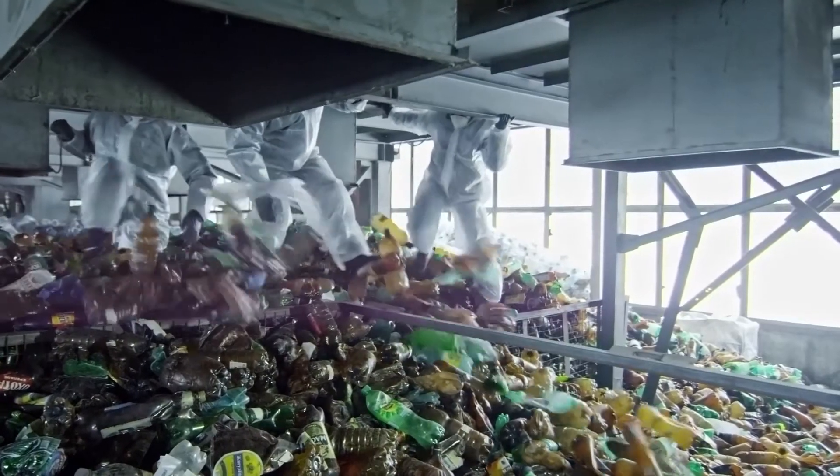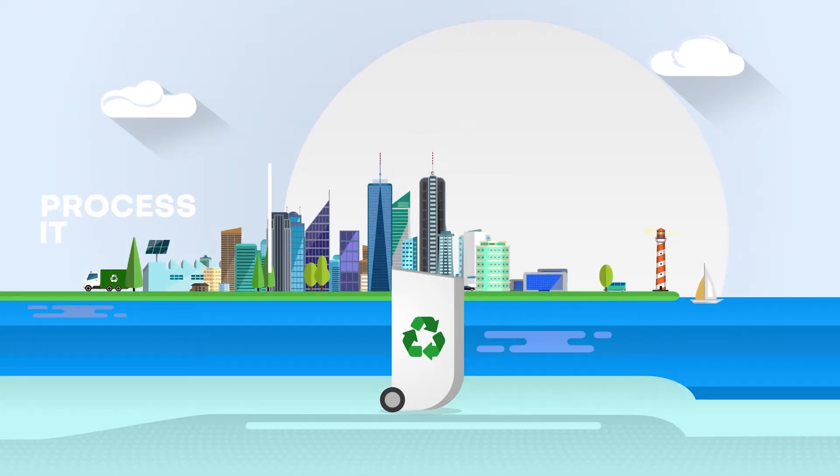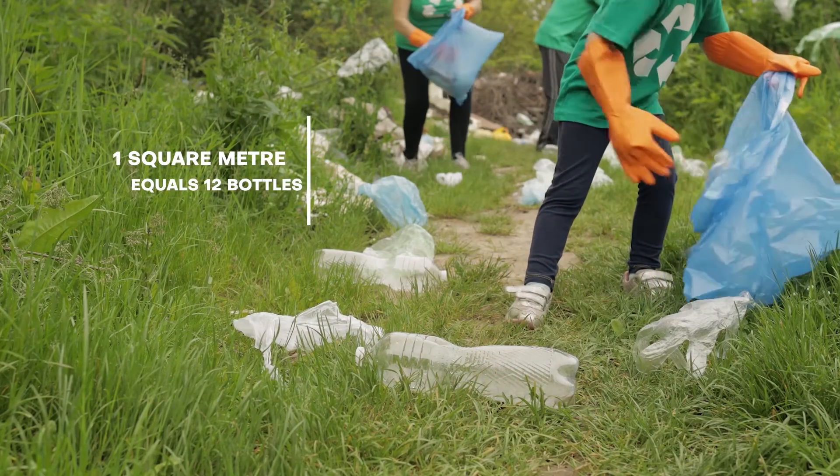There is more and more plastic on our planet. What can we do about it? The answer is simple: process it. Do you know that for one square meter, we use up to 12 plastic bottles?